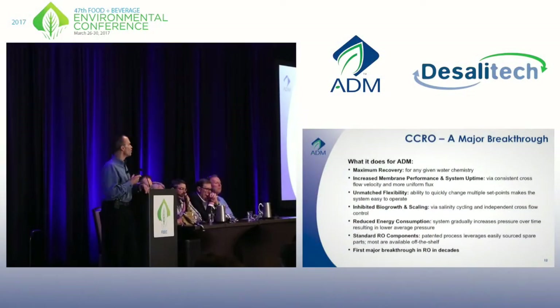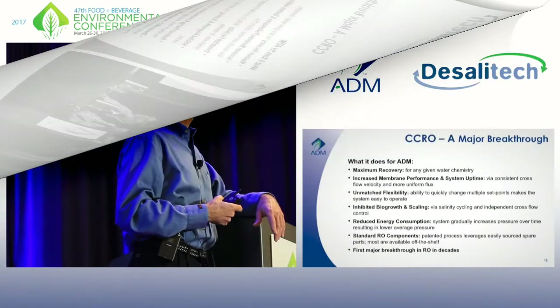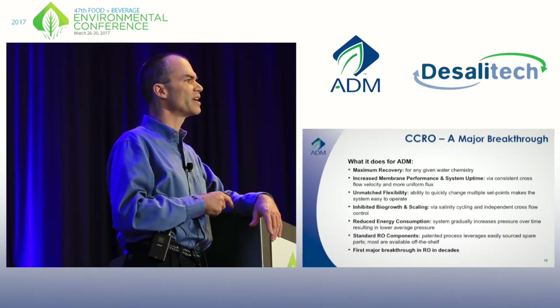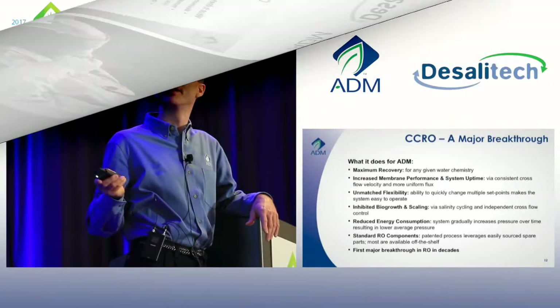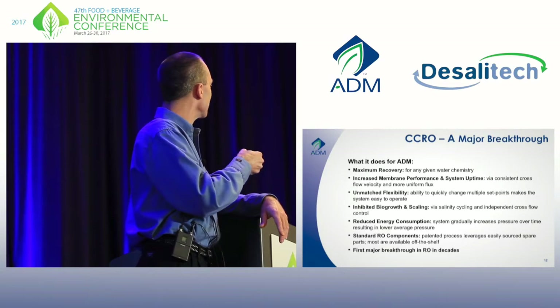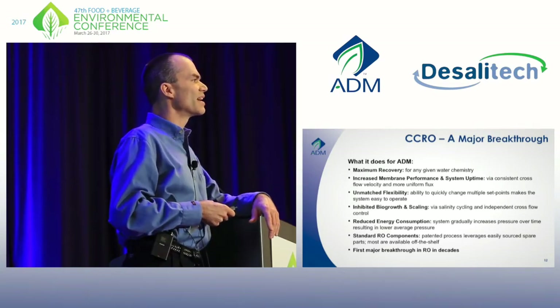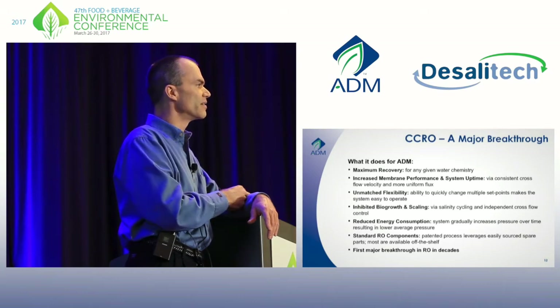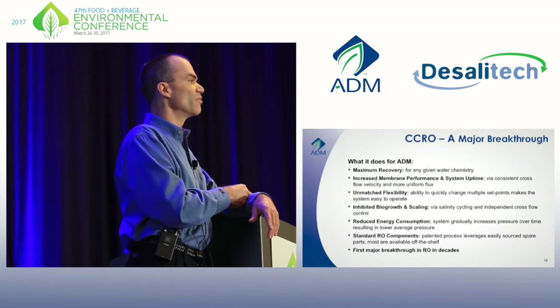So what's it done for us? We're getting at our plants the maximum water recovery that we can get, whatever that happens to be. The system will do whatever you want it to do — you can make the changes you want from a touch panel and walk away. Bio-growth and scaling being inhibited — we've seen that in practice with our Lubbock system and also in the large Decatur system. It works.